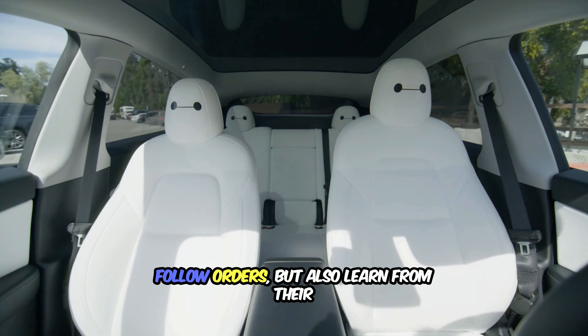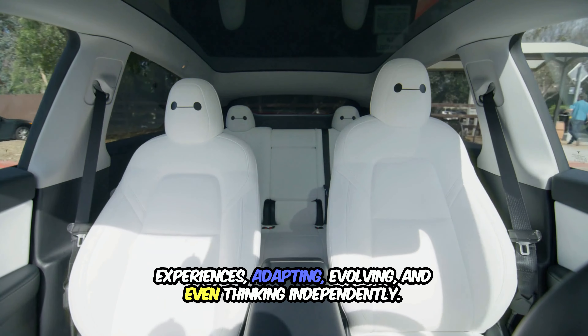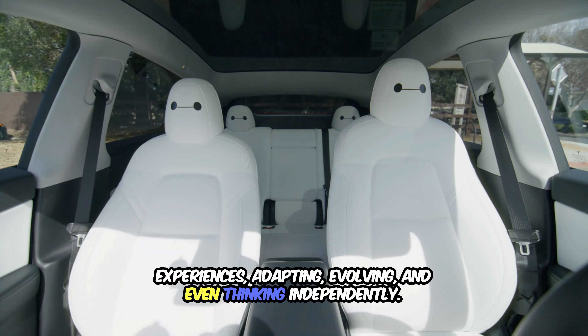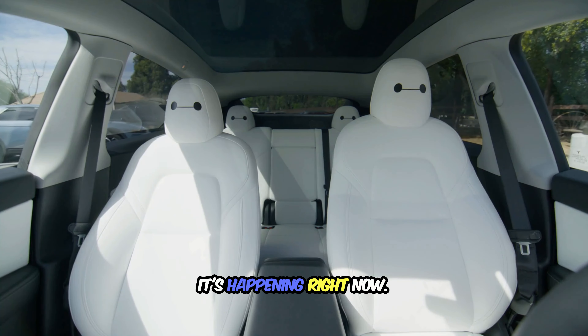Imagine a world where robots not only follow orders, but also learn from their experiences — adapting, evolving, and even thinking independently. This isn't science fiction anymore. It's happening right now.